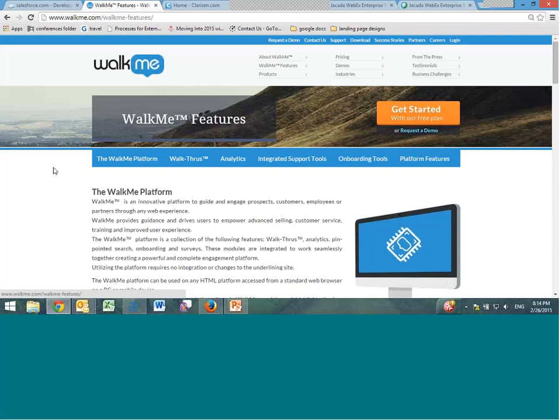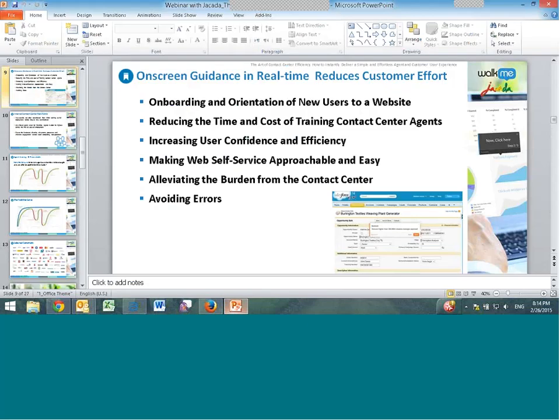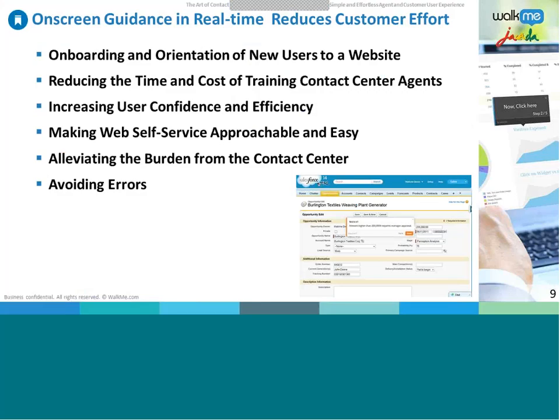With this self-service platform at your disposal, your customers have the ability to train themselves and solve many tasks without contacting your support department. Those tools save a ton of time and money, and by making your website more usable, a major reduction in attrition and churn is all but guaranteed. Online guidance can also help your agents — let's see how.